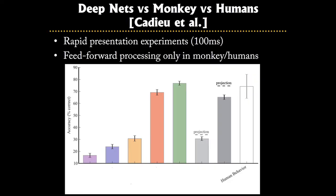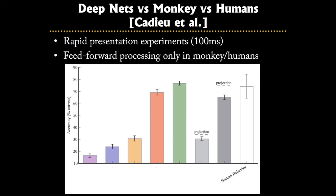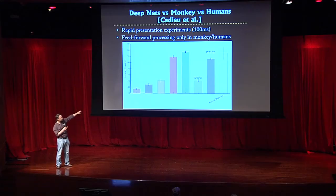On the right-hand side we see human behavior — humans are getting mid-70s performance because of the rapid presentation format where top-down processing is not allowed. The two gray bars show monkeys with electrodes tapping different parts of their visual cortex; the dark gray one is at IT, and their statistically extrapolated performance agrees fairly well with humans, which makes sense since monkeys see about as well as we do. The color bars show computer vision approaches — three older models on the left perform quite poorly.